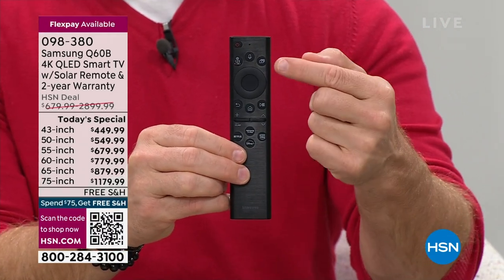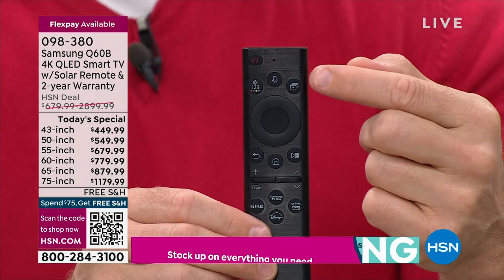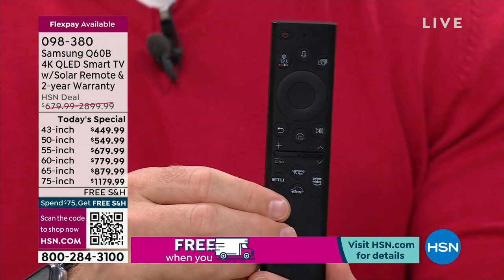Since we're on the remote — shortcut buttons, microphone built in. You can speak to the television, whether it's to find your Netflix, find a show, find an artist, play music, or even control your smart home devices. You're getting that solar panel remote control.